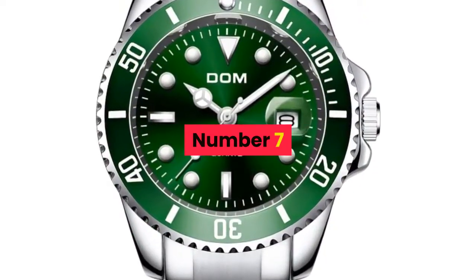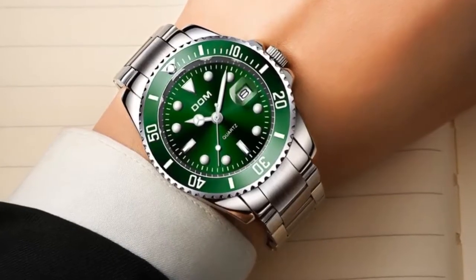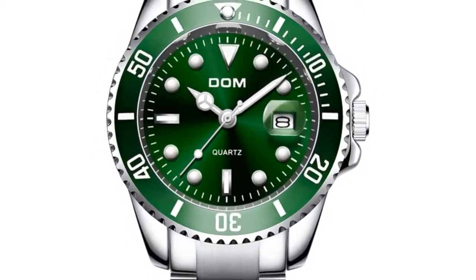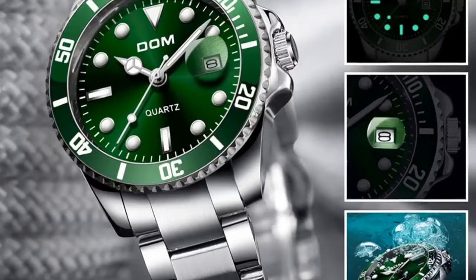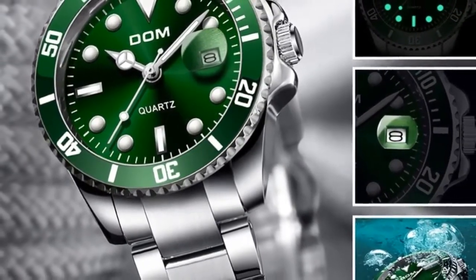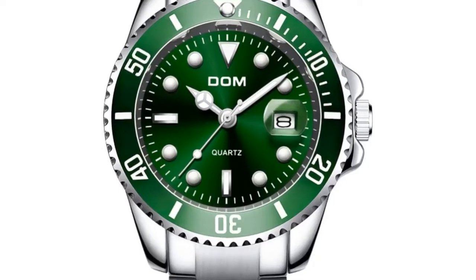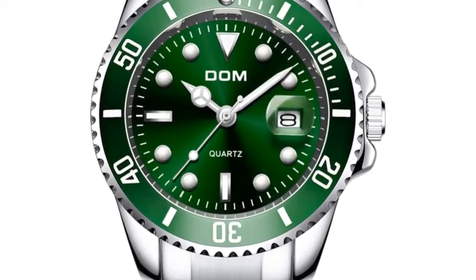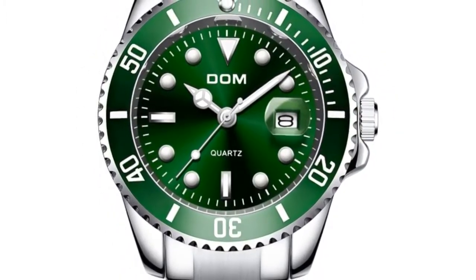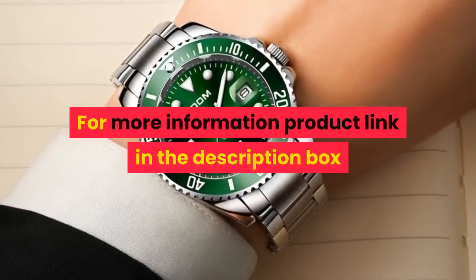Number 7. Brand name: Dom. Main features: 100% new with tag and high quality, 3ATM 30M water resistant, supports cold shower and swim. Do not operate watch when underwater, does not support hot water. Quality zinc alloy case, quality stainless steel strip. Specifications: case diameter 4.0 cm, case thickness 1.2 cm, band width 2.0 cm, total length 19 cm. For more information, product link in the description box.